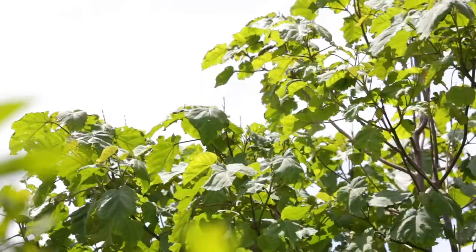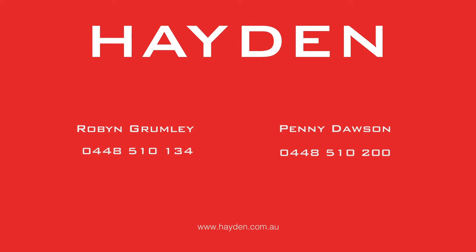Rarely these days does an affordable family home emerge in the Old Grove property market, yet here at number 12 you can make that happen.